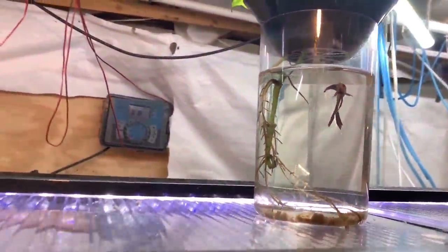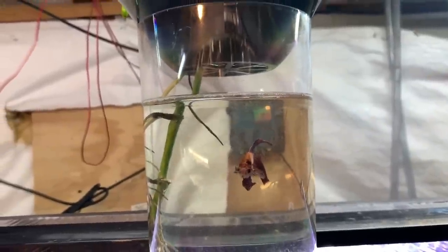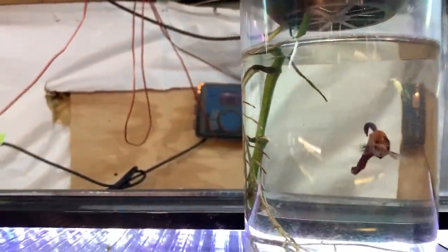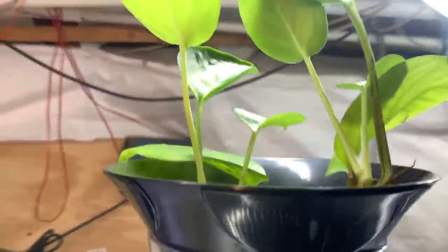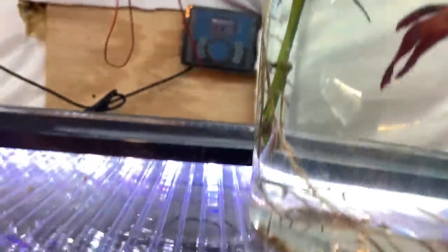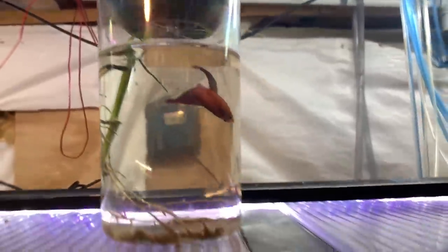Over here we have an experiment going on — that is a betta in a 32-ounce jar with a little substrate at the bottom and a pothos plant growing out the top. Look at it. You can see the roots sucking up all the nitrates. Yeah, that's how it works.